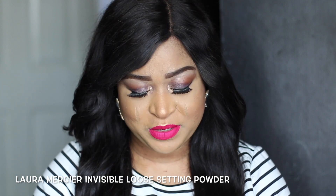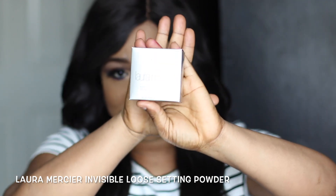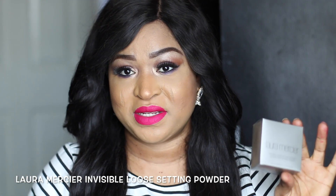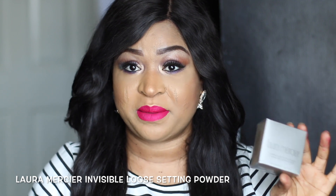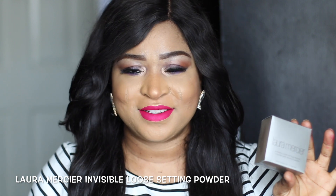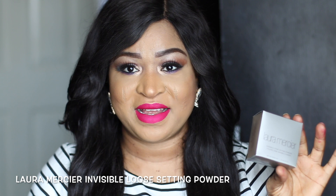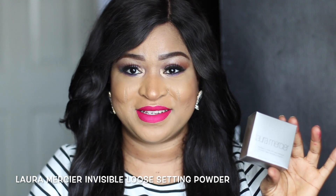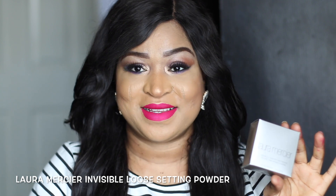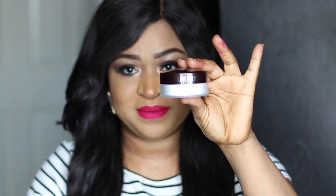The next product I'm going to be showing you guys is the Laura Mercier Invisibilist setting powder, and it looks like that. I've read a lot of good reviews about this setting powder, so I thought it'd be nice to try it. I used to use banana powder all the time and just wanted to try something new. I'm sure it's going to be nice because I've heard a lot of good things about it. I'm just going to open the package for you guys to see.